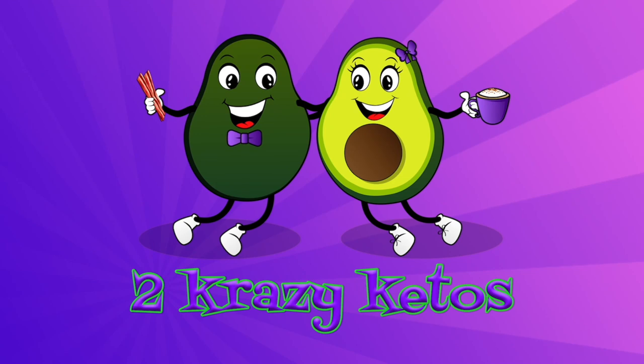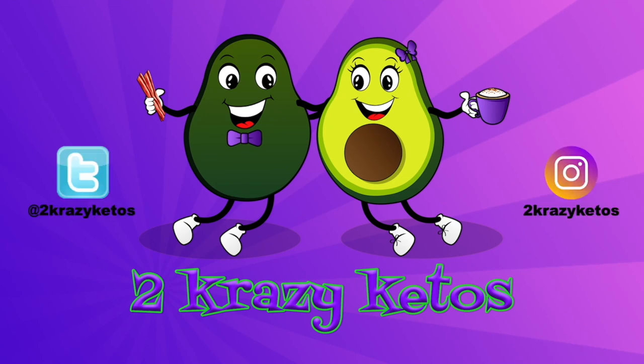Today on 2 Crazy Ketos, we're going to open up the October Keto Box and find out what's inside this month. I'm Rachel, and I'm Joe, and we're 2 Crazy Ketos.